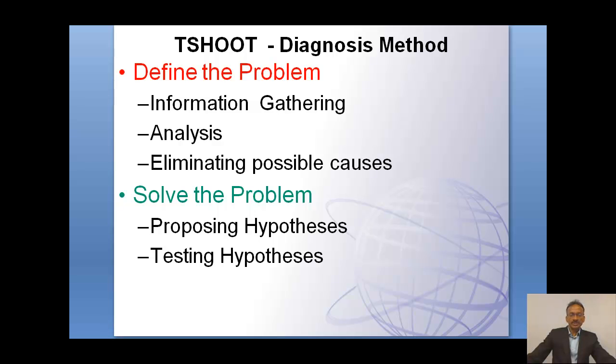In the training, we will be teaching you different tools, different commands, and different options where you can formulate the hypothesis and also execute the hypothesis by practicing those tools and commands in a lab environment.